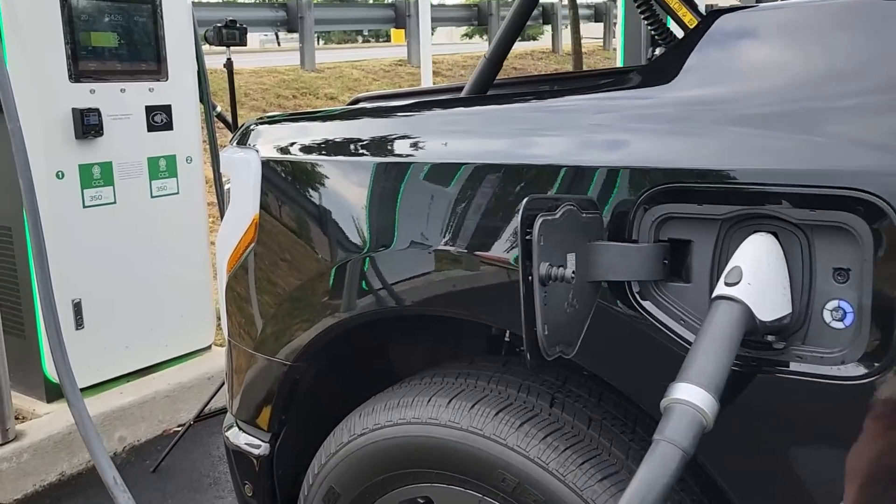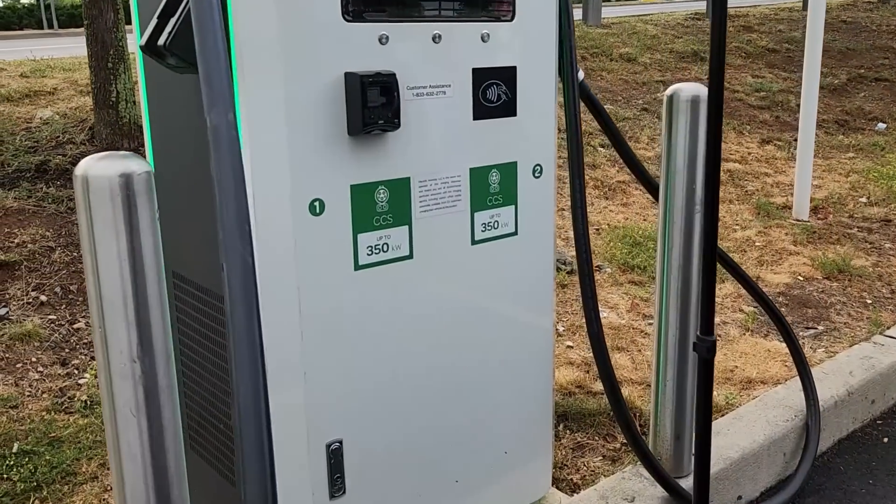Next up we're going to take a look at our charging power and time-to-charge charts and compare them to the DC fast charge recordings I did with my F-150 Lightning with the extended range battery pack.